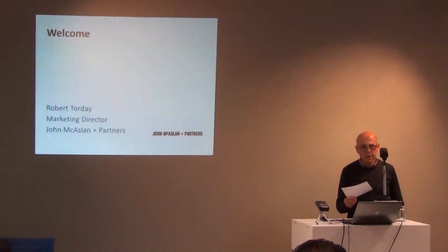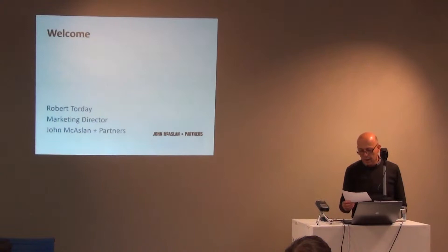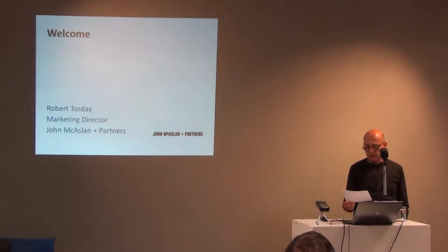Hi, morning everybody. I'm the marketing director at the practice. I just really want to introduce our speaker Cliff Green, who is the project technology manager here. He joined the practice in 2011 and his role involves overseeing and building capability in BIM processes, training,